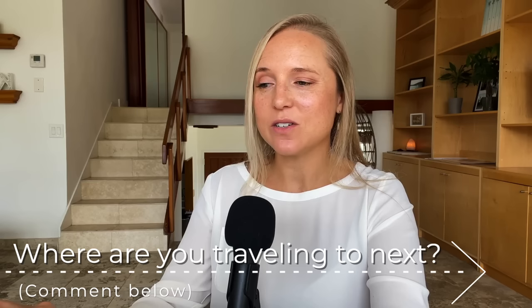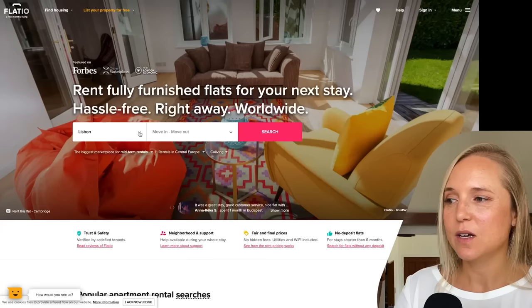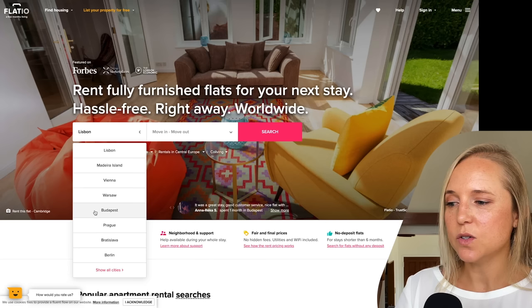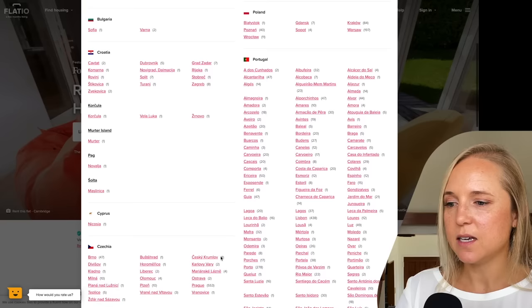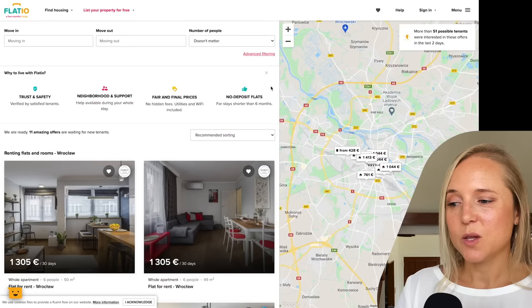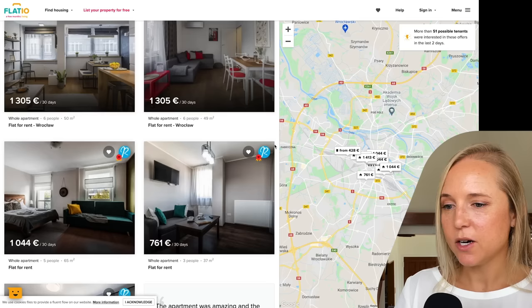Next up we have Flatio. What matters is that you can get a lot of great mid- to long-term fully furnished and equipped rentals on this site, especially if you're looking for housing in Portugal — this company is based in Portugal. They have lots of listings throughout the country and around Europe, adding new cities every day. You can search by town, the prices are really fair and reasonable, and if you stay for less than six months you don't even need to put a security deposit. You can get an entire apartment for as low as 760 euro per month.